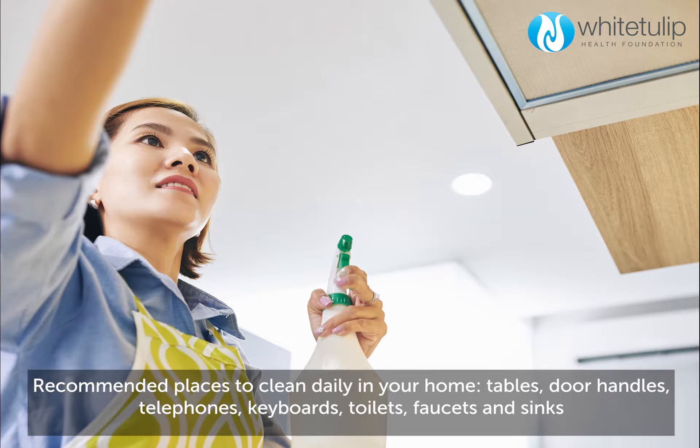Tables, door handles, telephones, keyboards, toilets, faucets and sinks.